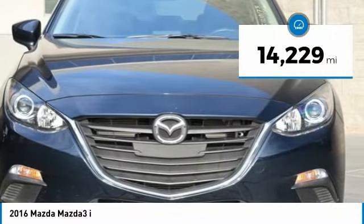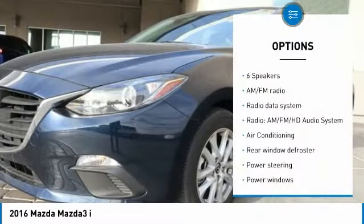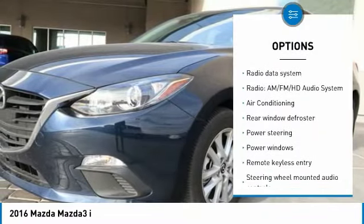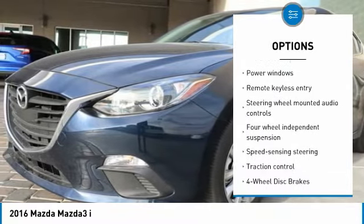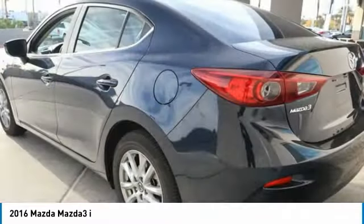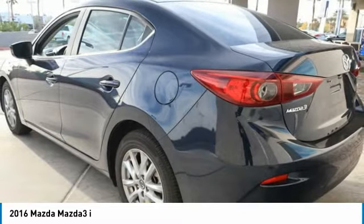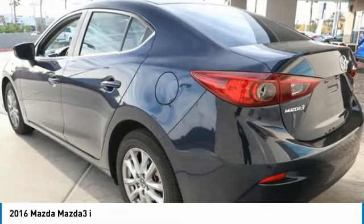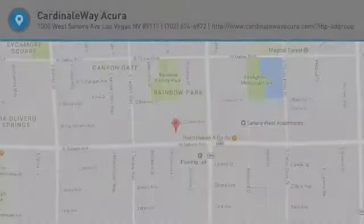This vehicle has less than 15,000 miles. Here are some of this vehicle's great options: traction control, air conditioning, dual airbags, power steering, four-wheel disc brakes, electronic stability control, rear window defroster, power windows, trip computer, remote keyless entry. This vehicle offers reliability and good looks at a great price. So come in and take a test drive today.